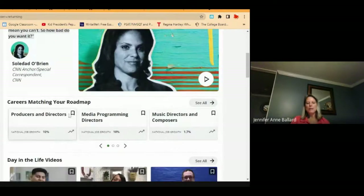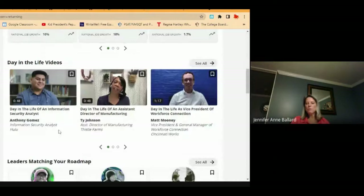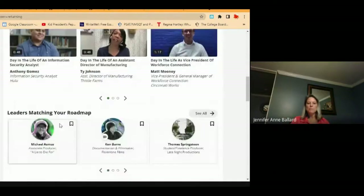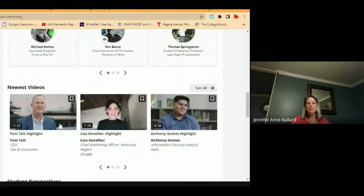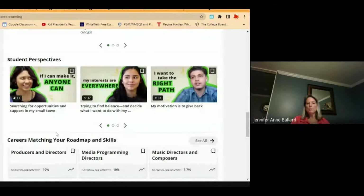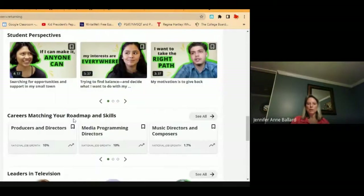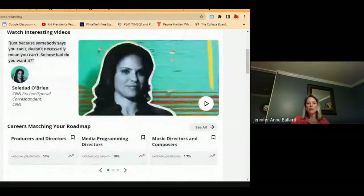I was playing around with something that is not in my wheelhouse but I find interesting — producers, directors, media programming directors, music directors and composers. There's information about these careers, different videos with people that live that life, the latest videos, and student perspectives for students pursuing those careers in college. This is a lot of useful information.